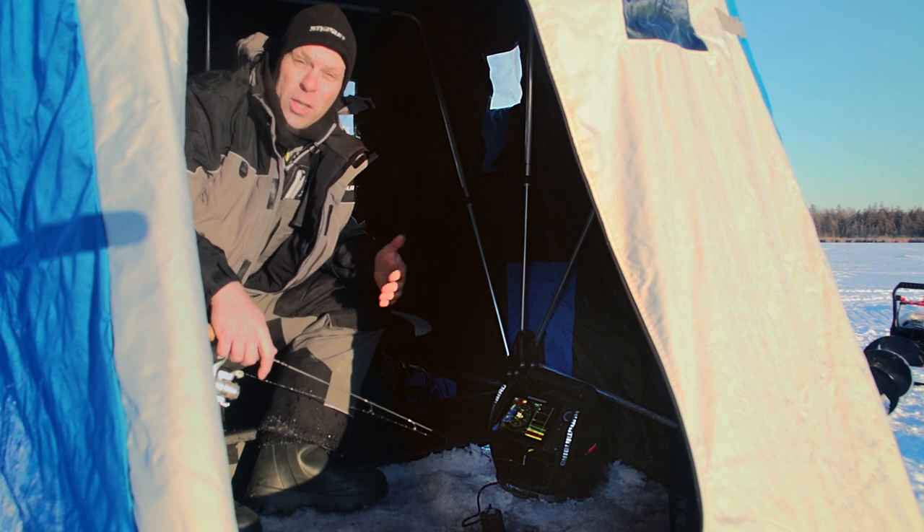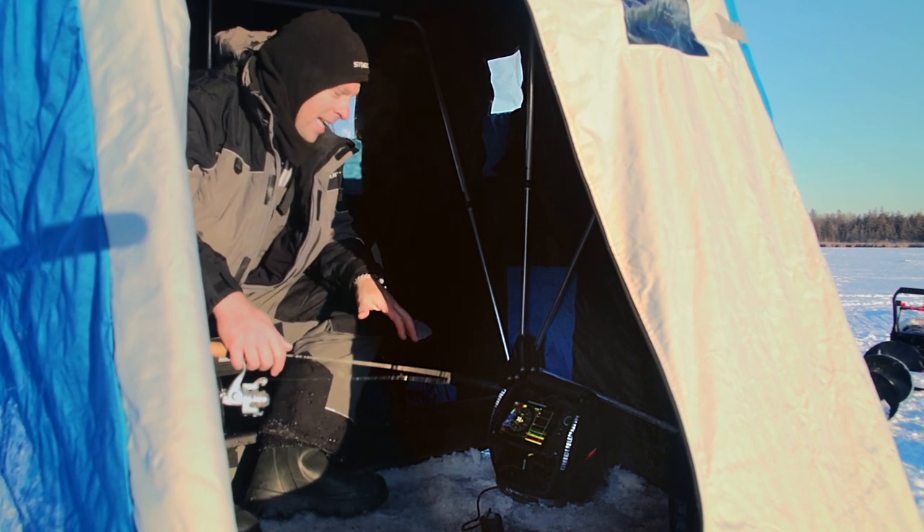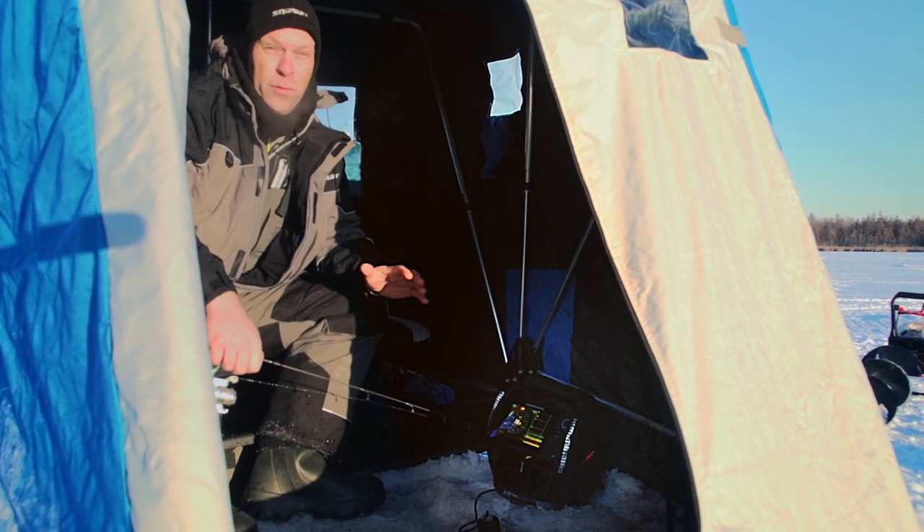Hey, I'm Jeff Kolosinski. I serve as a brand manager for Humminbird, and I'm on the ice today with a Helix 7. It is a super bright LCD screen, as you can see. I'm in a fish house because it's freezing cold outside.